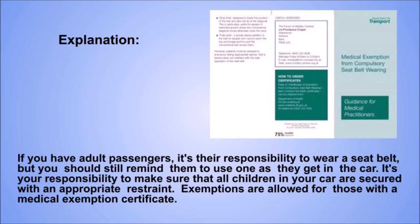Explanation. If you have adult passengers, it's their responsibility to wear a seat belt, but you should still remind them to use one as they get in the car. It's your responsibility to make sure that all children in your car are secured with an appropriate restraint. Exemptions are allowed for those with a medical exemption certificate.